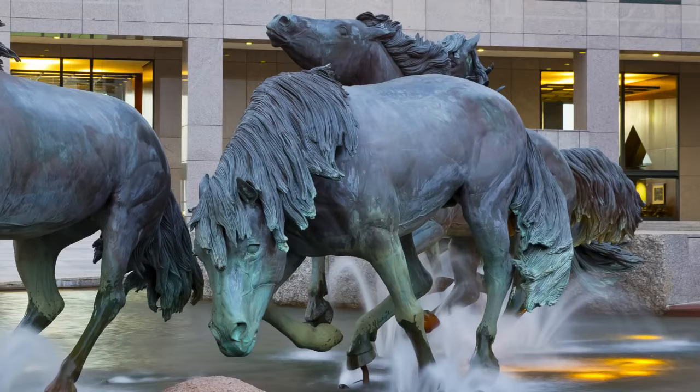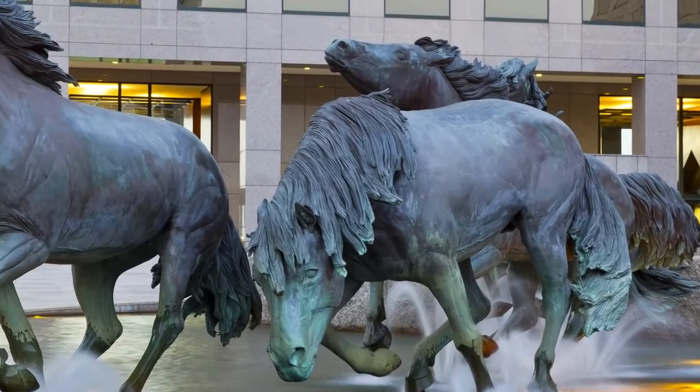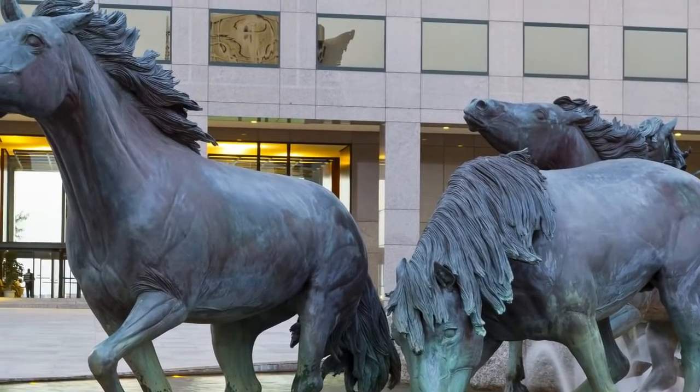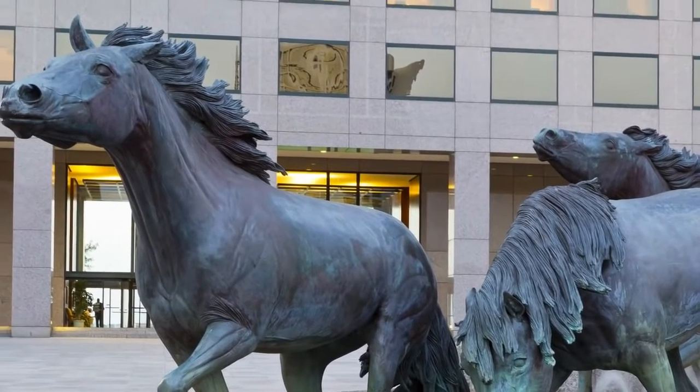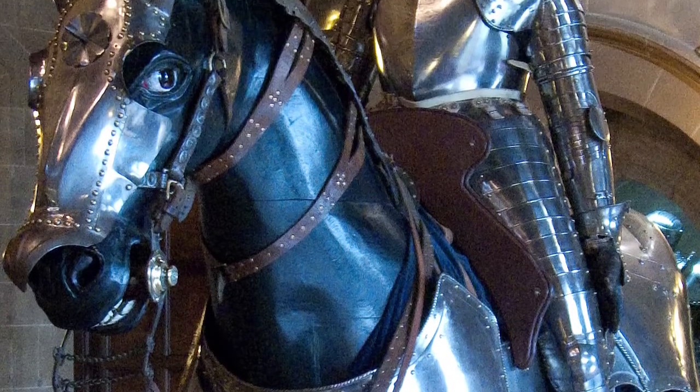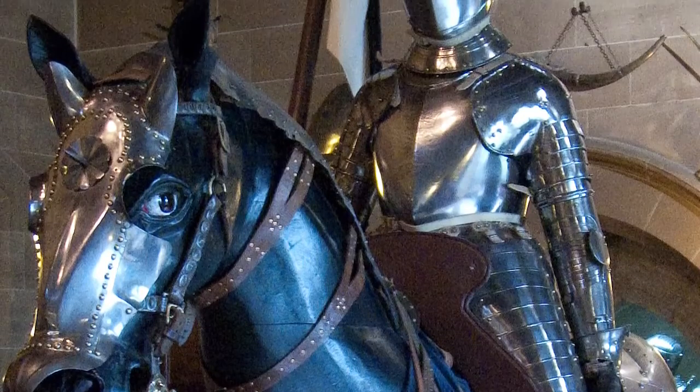Bonus Fact 1: If a statue with a rider and a horse is called an equestrian statue, you might be wondering what a statue of just a horse is called. That answer is an equine statue. Bonus Fact 2: Equestrian comes from the Latin 'eques,' meaning knight, which in turn derives from 'equus,' meaning horse.